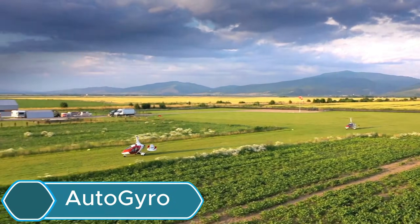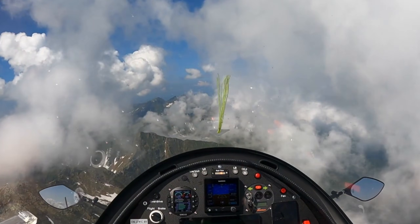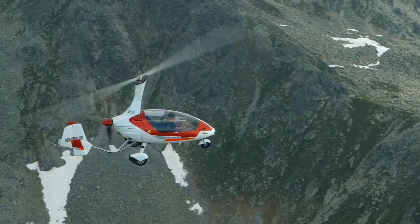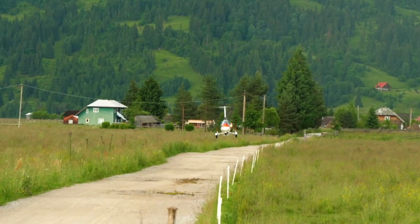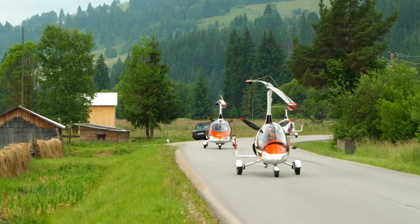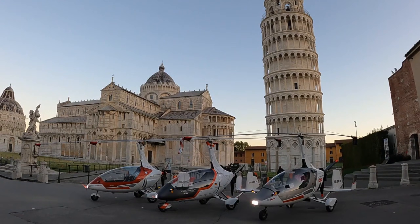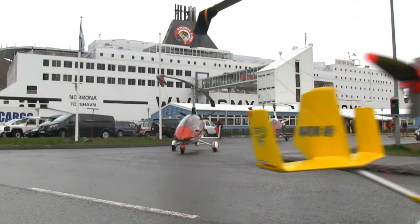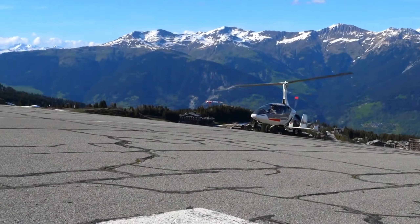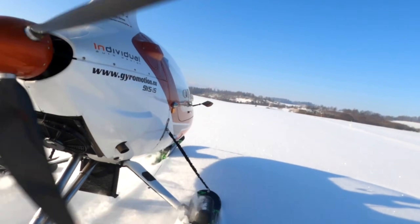The Autogyro Calidus is a high-performance gyroplane known for its sleek design and smooth flying abilities. It has a fully enclosed cockpit that seats two people in tandem, providing comfort for both pilot and passenger in all kinds of weather. The Calidus is stable, easy to handle, and great for recreational flying, aerial photography, or light commercial work. It can take off and land in very short distances and includes modern flight instruments and safety features. Aviation enthusiasts love it for its innovative design and dependable build. It also features low fuel consumption and a panoramic canopy that offers stunning views, making it efficient and exciting to fly.